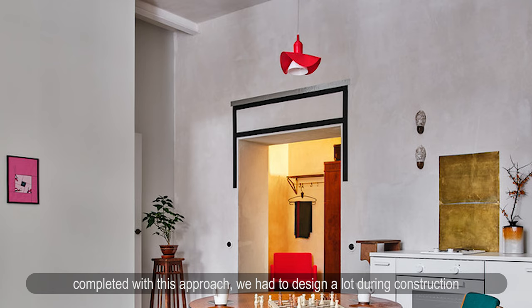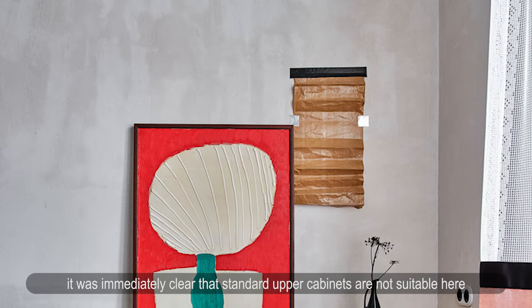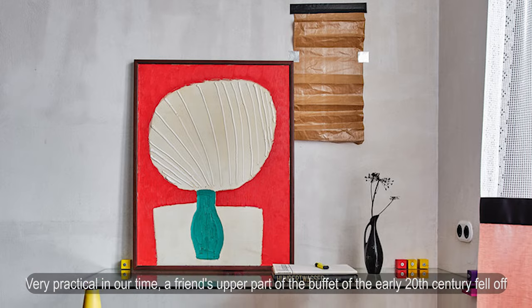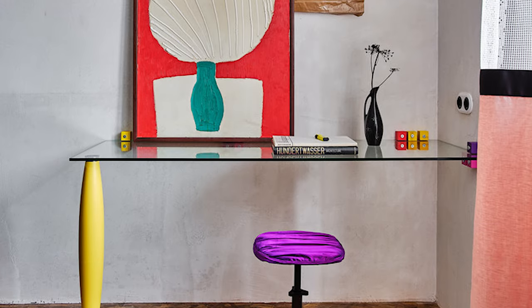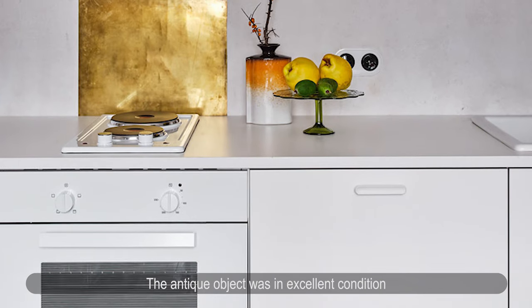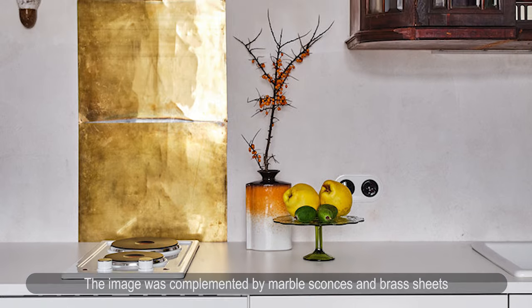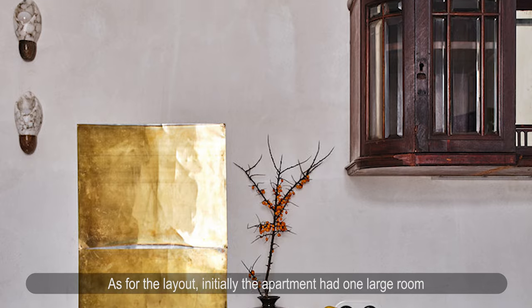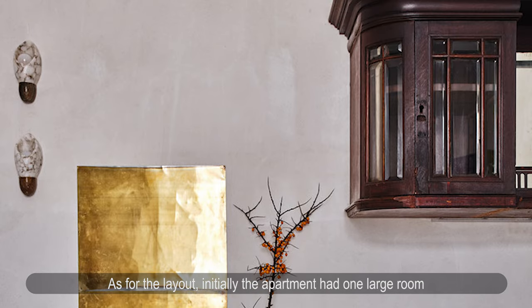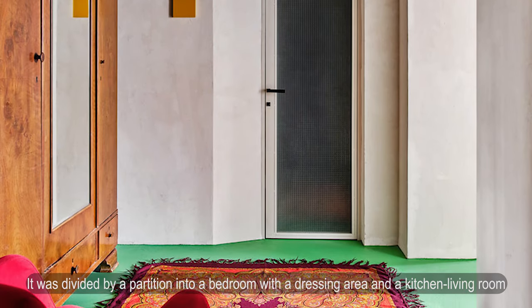With this approach, the architects had to design much during construction or think on their feet after receiving furniture. Since the kitchen is in the living room, standard upper cabinets were not suitable. Fortunately, the upper part of a friend's early 20th-century buffet became available — in excellent condition with the mirror preserved — and was simply hung on the wall. The image was complemented by marble sconces and brass sheets from a flea market in Belgium. The apartment was originally one large room, divided by a partition into a bedroom with a dressing area and a kitchen-living room.